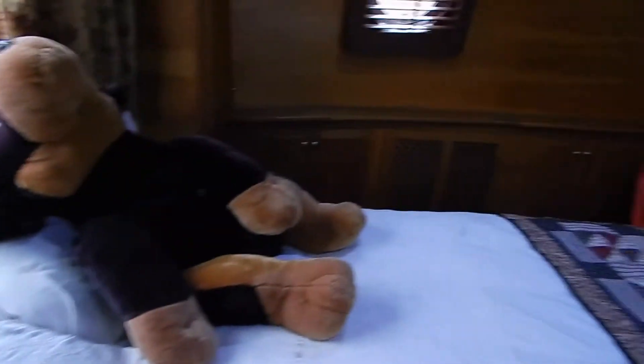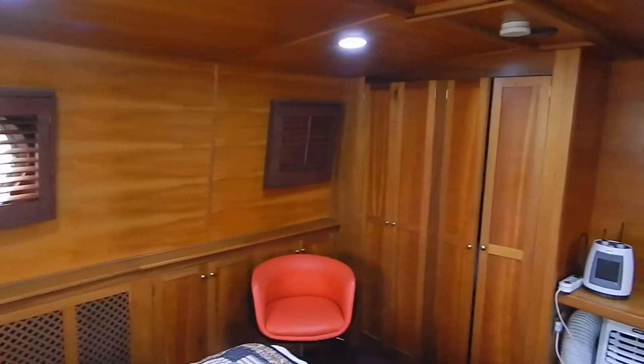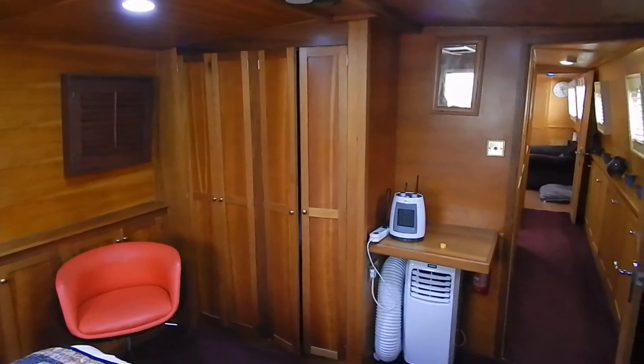That bed is 2 metres long by 1.4 metres wide. Again, 2 metres headroom pretty much everywhere, with more full-length cupboards.